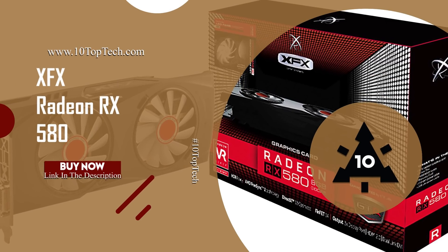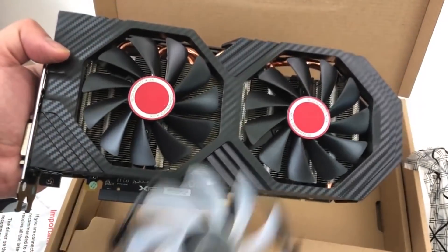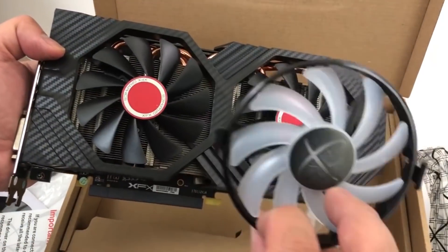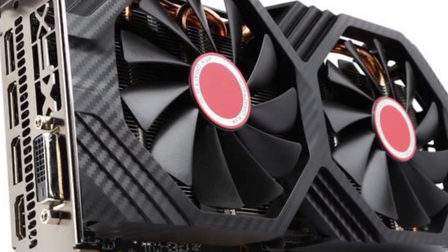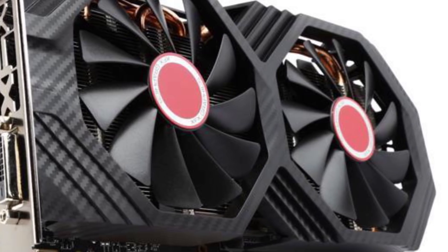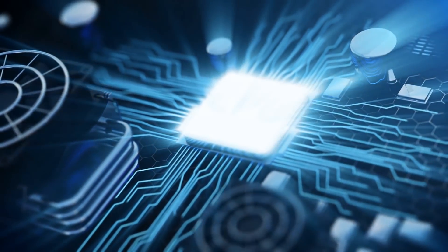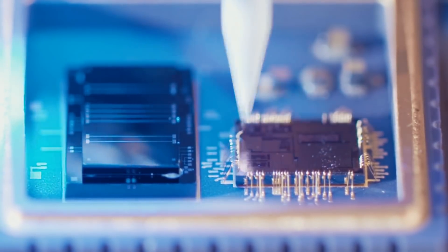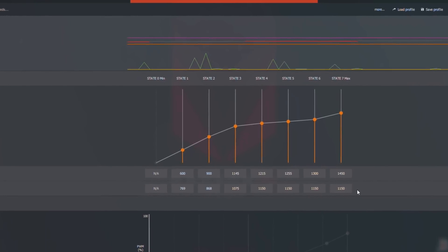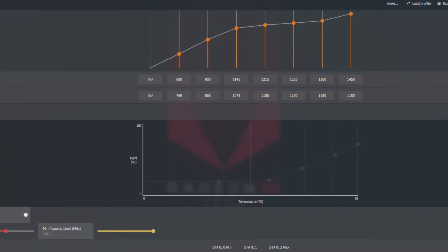Number 1: XFX Radeon RX 580. At number 1, it's the XFX Radeon RX 580 GTS XXX Edition. The XFX RX 580 Series graphics cards are engineered with the latest Polaris architecture, which includes 4th generation GCN graphics cores, all on the revolutionary NEXT FinFET 14 process technology for enhanced performance and efficiency. This graphics card is equipped with XFX True Clock Technology BIAS-controlled clock speed performance optimization, so your card is always running at an optimized performance level.